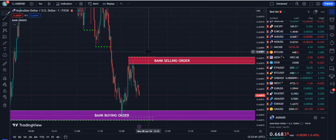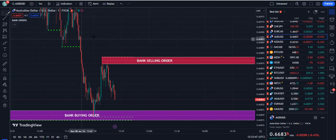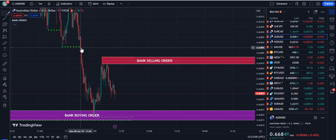In this video we are going to talk about one minute trading — which indicator is successful for one minute trading. As you can see, this is the AUD/USD one minute chart, and from the bank selling order plus the dotted red lines you can see a massive drop from here. This indicator is very strong.